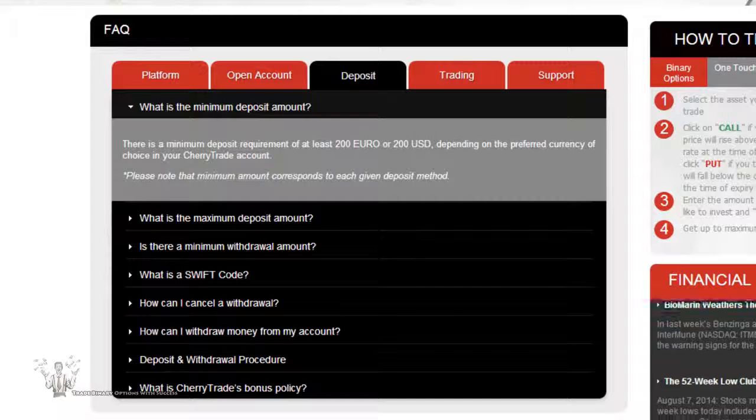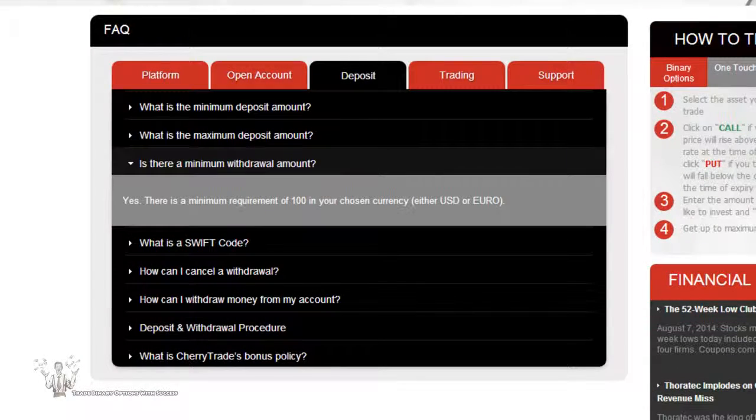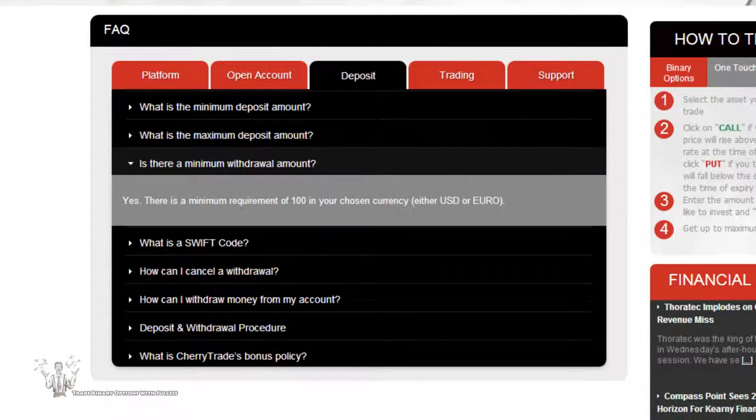You can deposit in a few different ways at Cherry Trade — through credit or debit card and also through bank wire transfer. The minimum deposit is $200. You can withdraw in the same ways: credit or debit card and wire transfer. The minimum withdrawal is $100.